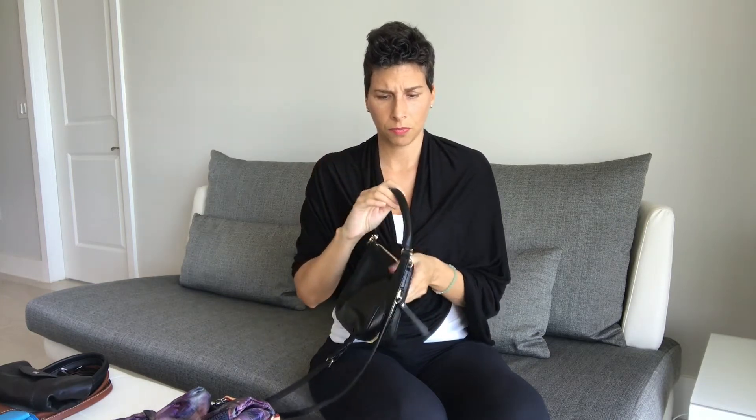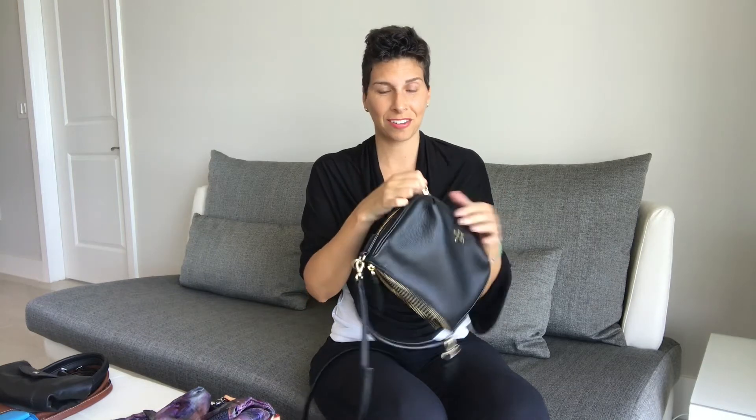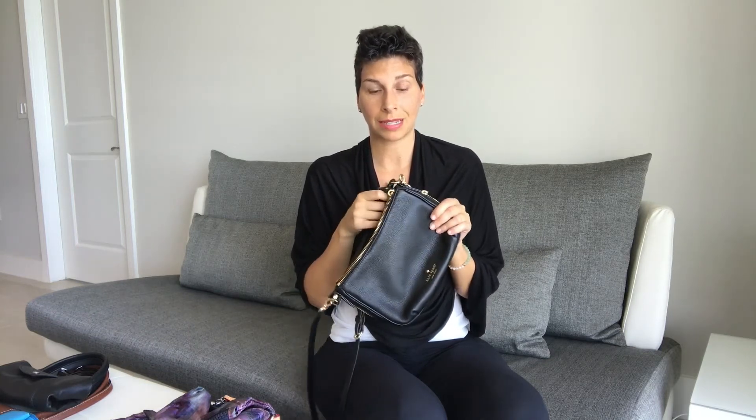Another bag that I like is from Kate Spade. I actually have a bigger version of this — when I'm local I'll take the bigger version if I need it, but for travel the smaller one is super cute. It has a crossbody strap, which I love, so I can go from day to night. It has one large pocket on the inside where you can put your phone longways, and another smaller zippered pocket on the inside. There's also a little zip-around that gives you a bit more space. It's black leather — a cute little night bag, or casual and comfortable with the crossbody during the day.